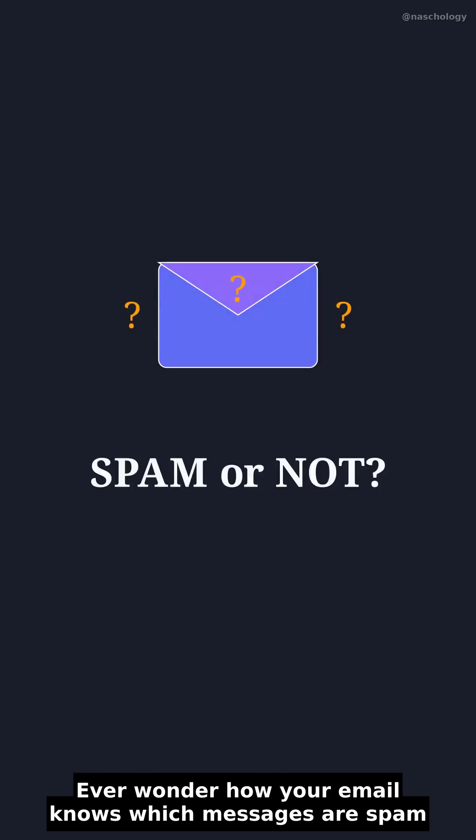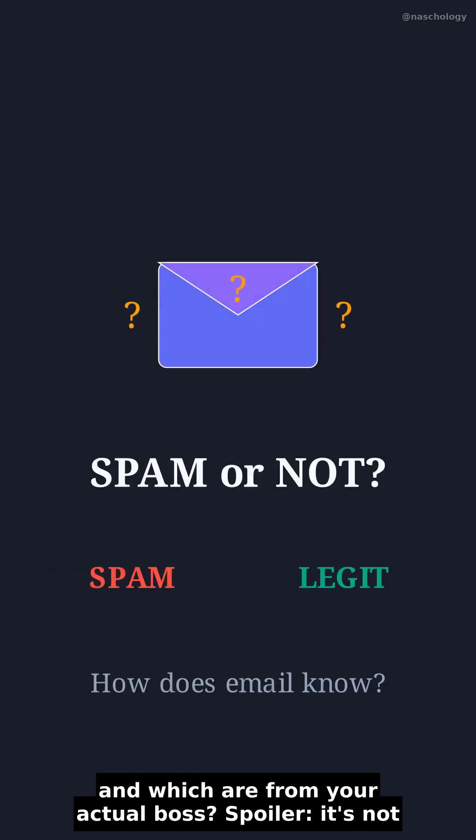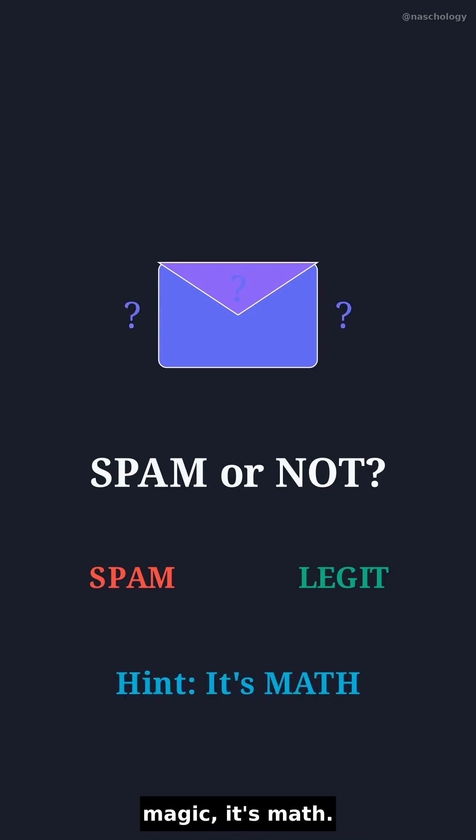Ever wonder how your email knows which messages are spam and which are from your actual boss? Spoiler, it's not magic, it's math.